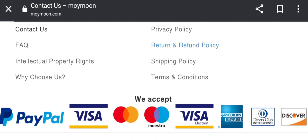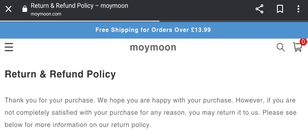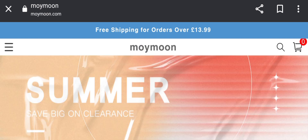Now let's check the return and refund policy section. The website has mentioned a 14-day return policy after the receipt of the product. Do comment about your experience with the refund or return of the product.